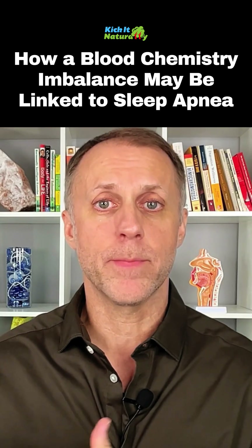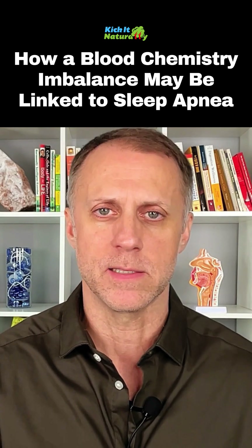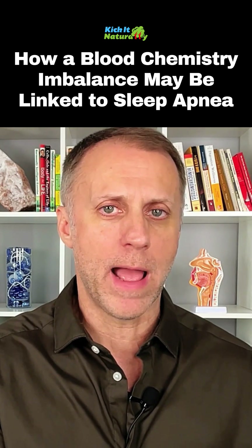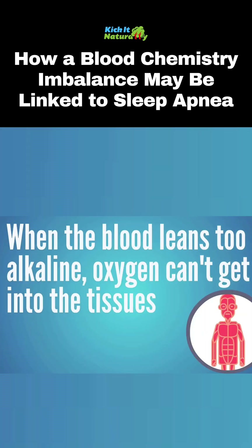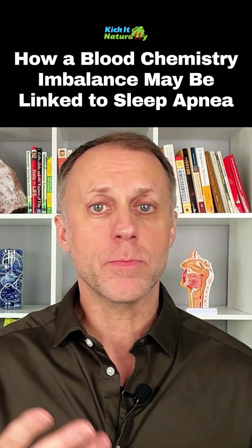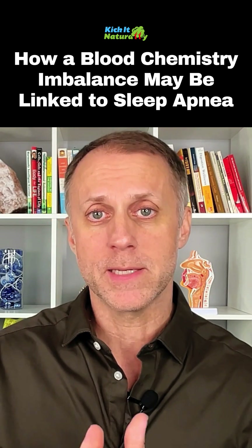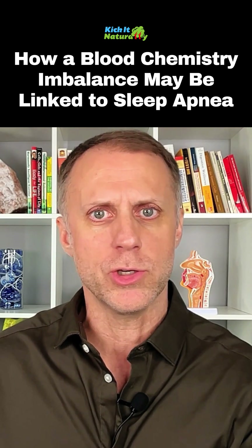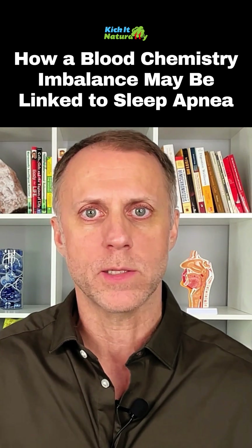One of the problems that can occur is that if the blood pH leans too far on the alkaline side — which can happen for a variety of reasons — what's called the Bohr effect kicks in. When the blood leans too far alkaline, oxygen can't get down to the tissues where it needs to be. The oxygen gets stuck and trapped in the bloodstream. So your doctor may put a pulse oximeter on your finger and say your oxygen is great, but the problem is the oxygen can't get down to the tissues where it can be utilized correctly, where it needs to be for the body to function the way that it wants to function.